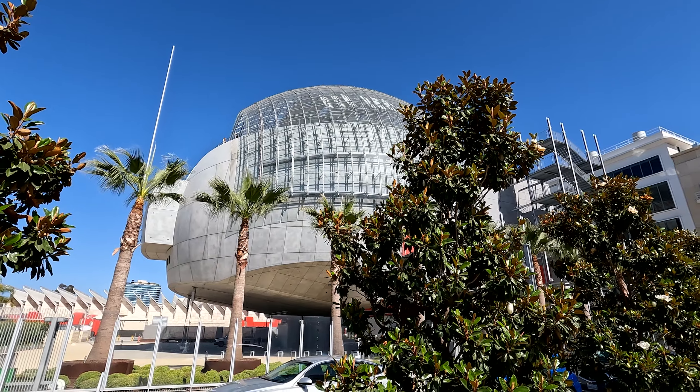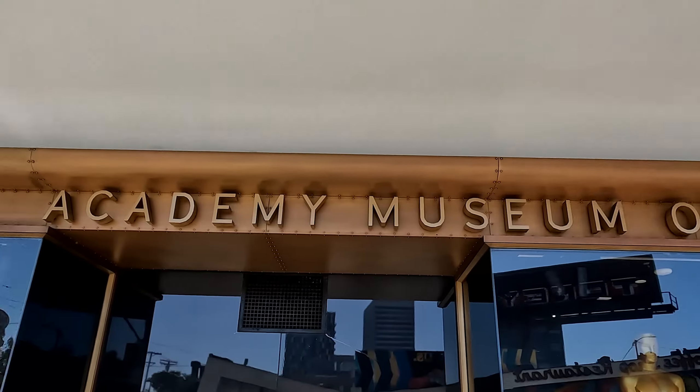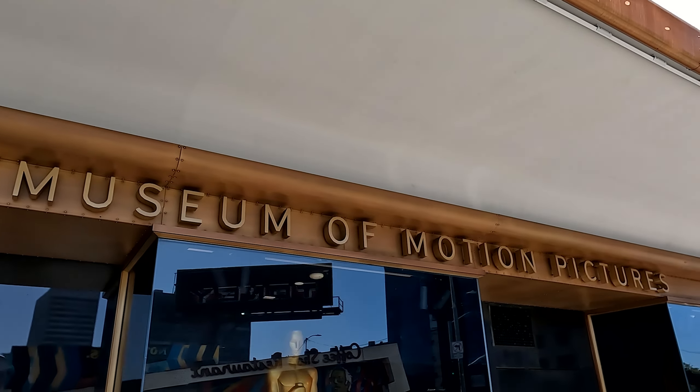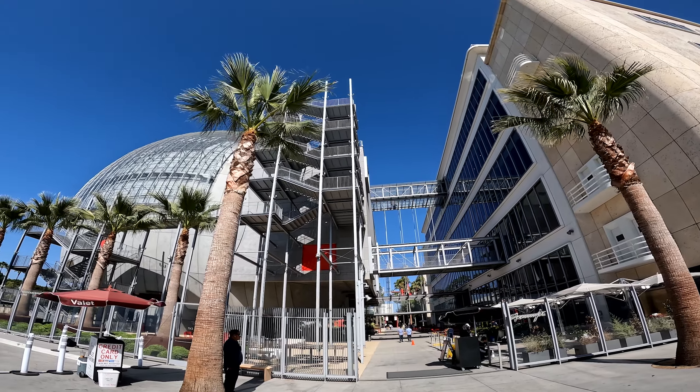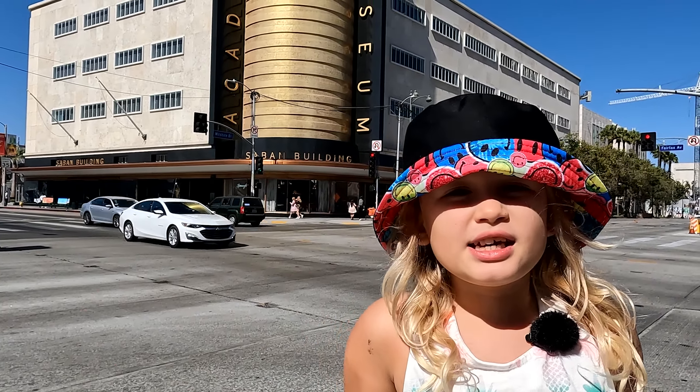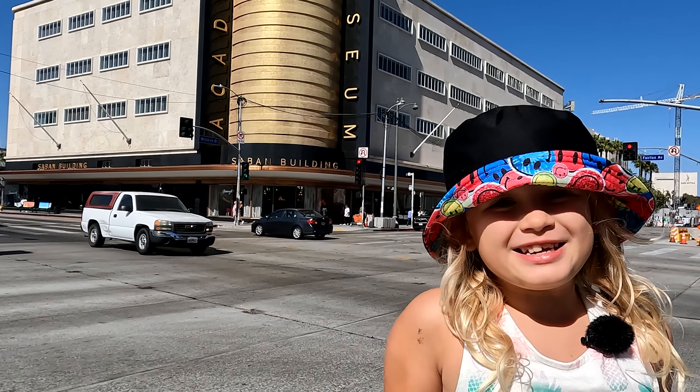Behind me is the Academy Museum of Motion Pictures. It is the largest museum dedicated to movie making. The museum has 13 million pieces and kids under 17 are free.